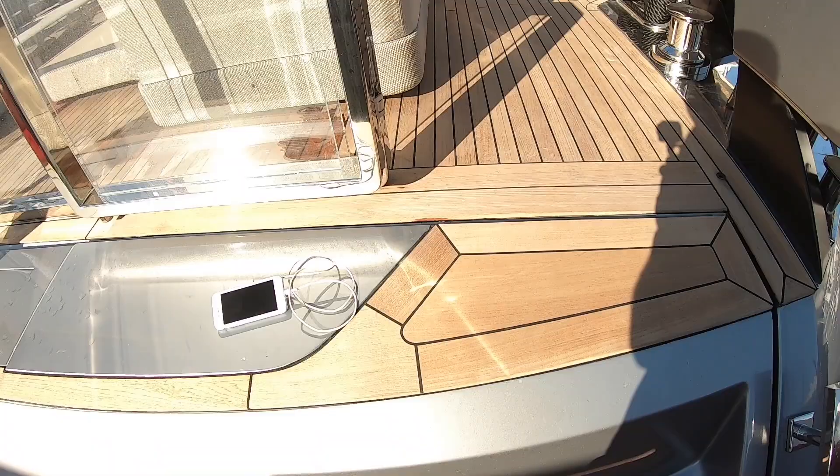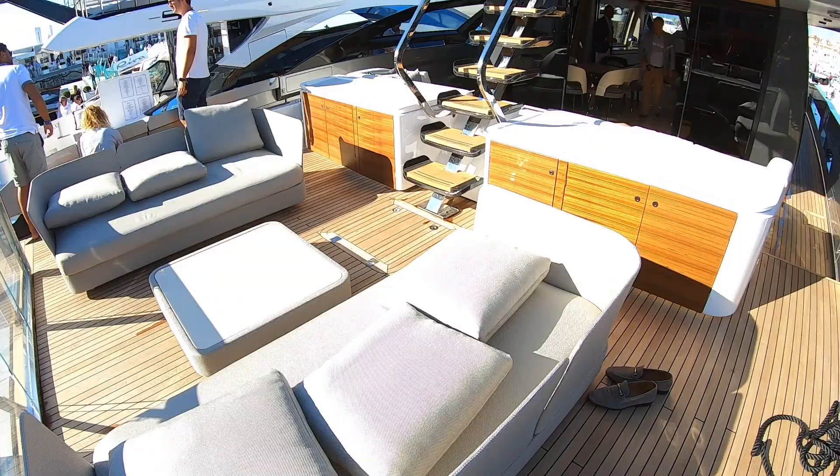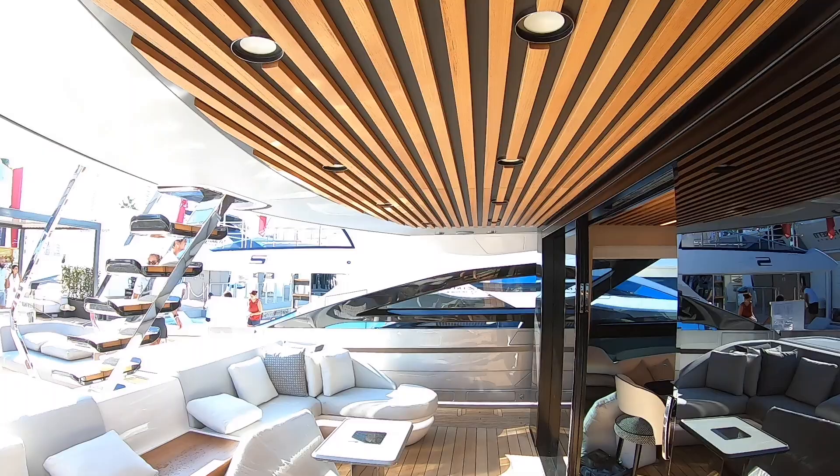The first thing to greet us is a lovely social area at the back of the boat. This one has just been out for sea trials so some of the cushions are blown over in the wind, but it certainly gives you a good idea of what you've got. There's another area further up under the shelter of the roof section — another great space — and I love some of the details, the way they've done this. That's amazing.